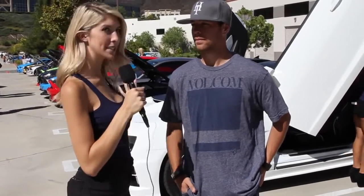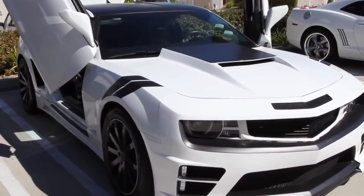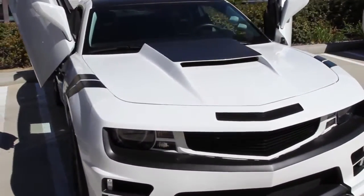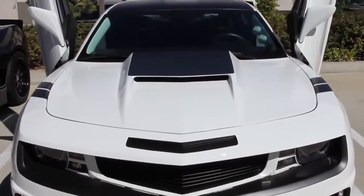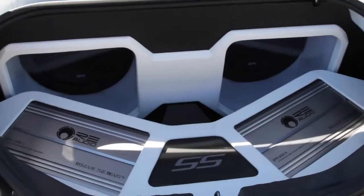I'm here talking to Grant. We're looking at his Camaro. Tell me what kind of work you've done on your car. It's had a complete body change, full hood, full bumper, all custom paint, full sound system. It has an iPad built into the dash, two 12-inch subs in the back, and I actually just bought a supercharger — it should go in next week.